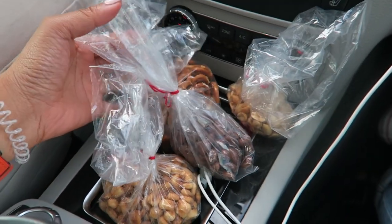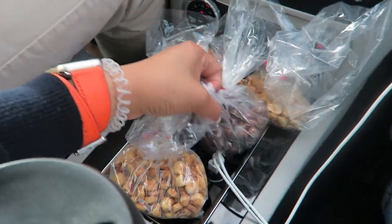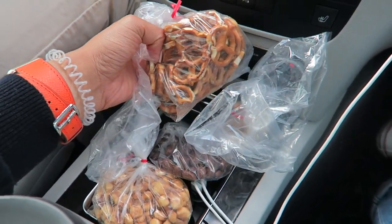We've got our road trip snacks. This is what we got at Bulk Bar: some cornets for me, chocolate covered raisins, the beau's peanuts, and then some unsalted pretzels.